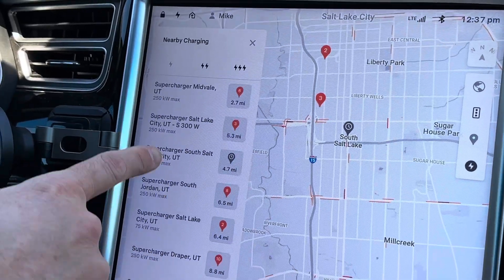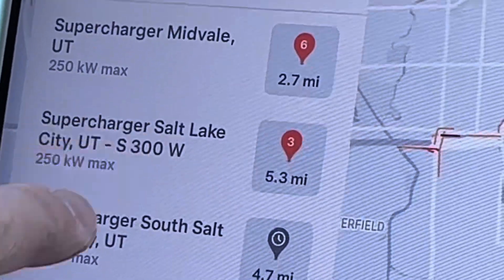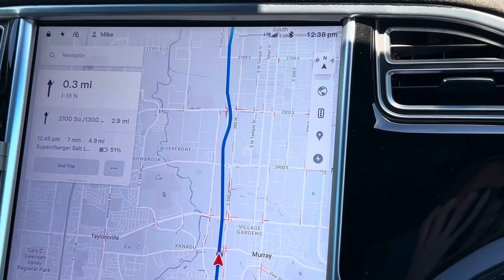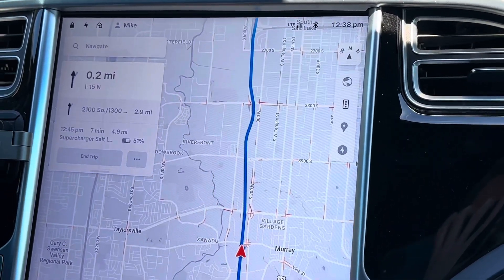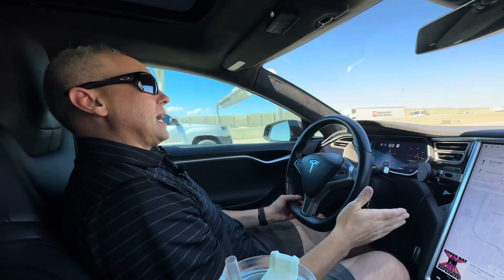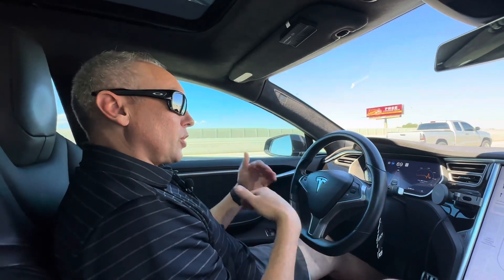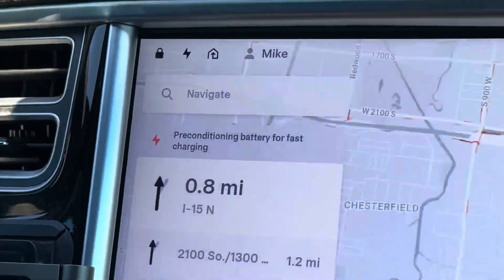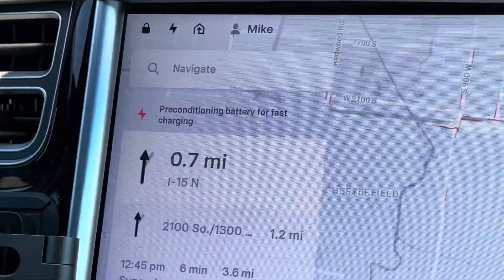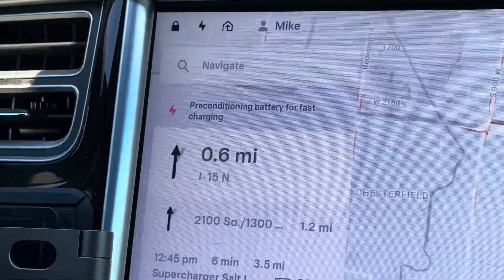With our list of superchargers, I'll touch on this one — the one by the Costco. It shows 250kW max. When you navigate to a supercharger, it does preheat and start conditioning the battery. I always recommend navigating to the supercharger even if you know where it is, so the car knows it's going to be supercharged and starts preheating the battery. You can see here it's preconditioning for fast charging — the warmer the battery, the faster the charge.